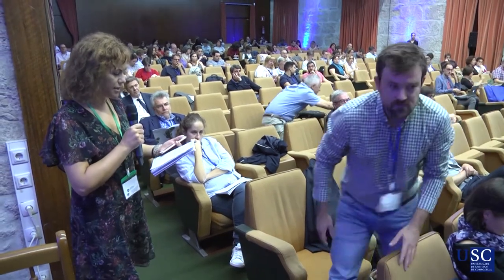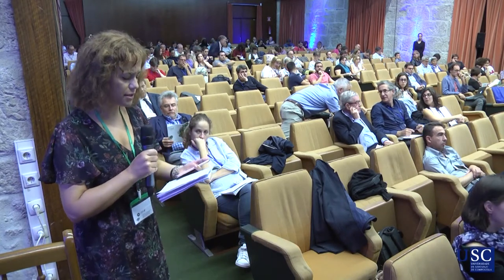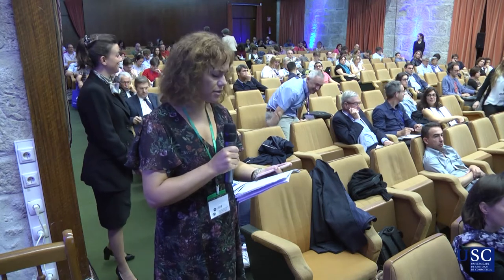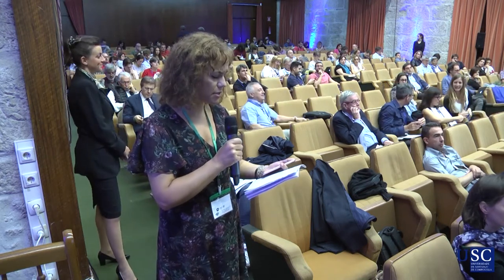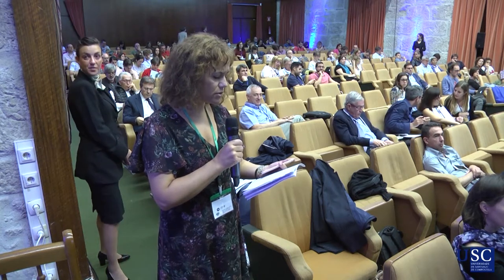This speaker is Xavier D'Anglemont, and he's going to the Virgen del Rocío University Hospital in the University of Sevilla, and he's going to talk about pharmacological stimulation of endogenous GDNF in the striatum towards future neuroprotective therapy in Parkinson's disease.